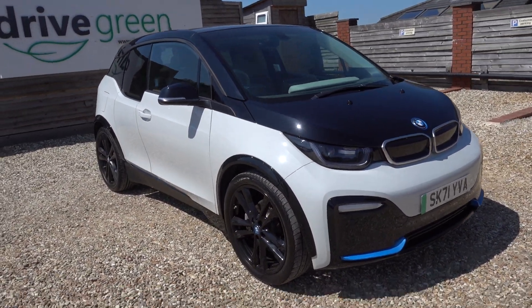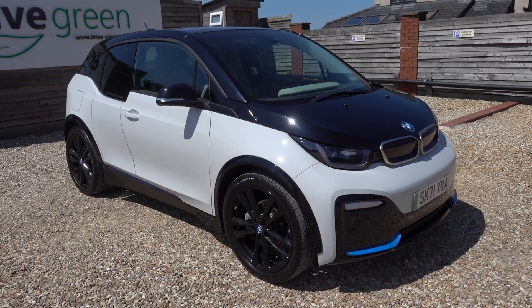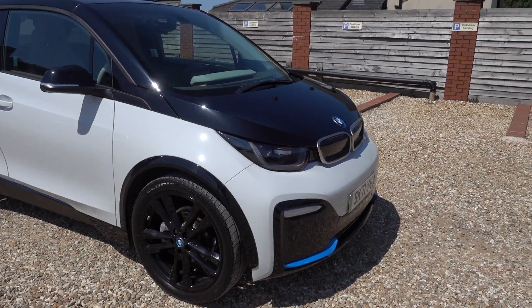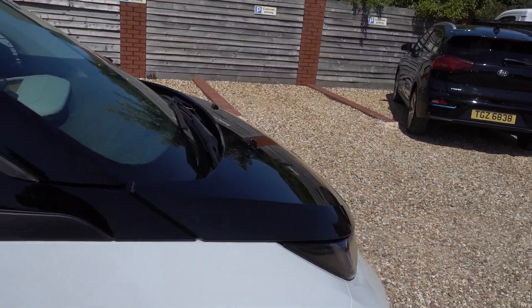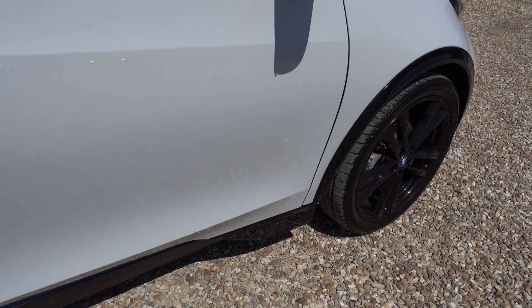It looks really nice in the white — the i3 has always been my favourite colour combination. It's always referred to as the Stormtrooper, and I think with the i3s and the black alloys, it looks stunning. It's also in really good condition. I'm going to go around the car now and quickly point out any little marks — there's a couple, but I'll point those out as I go.